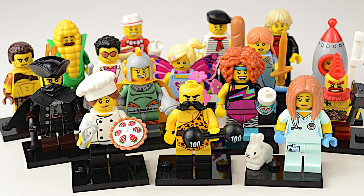Hi Builders! This is our final video in the Series 17 collectible minifigures. Let's have a look at our four remaining minifigures.